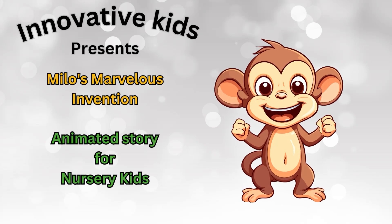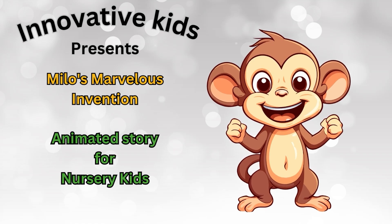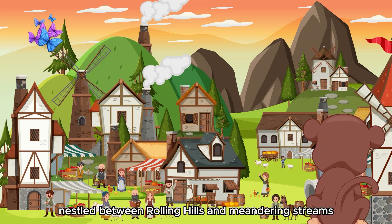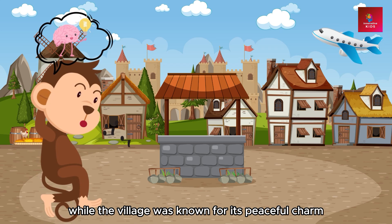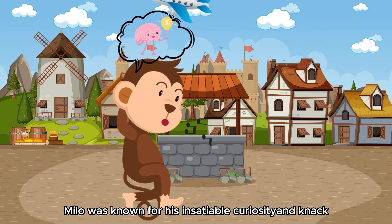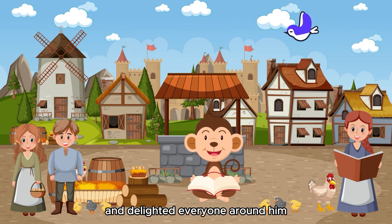Innovative Kids Presents Milo's Marvelous Invention, an animated story for kids. In a quiet village nestled between rolling hills and meandering streams lived a clever little monkey named Milo. While the village was known for its peaceful charm, Milo was known for his insatiable curiosity and knack for inventing things that surprised and delighted everyone around him.